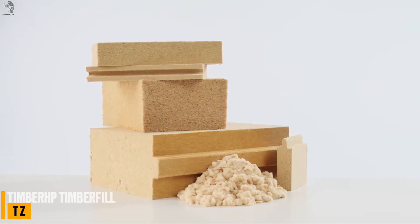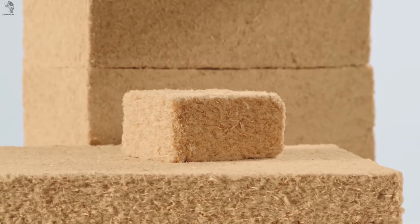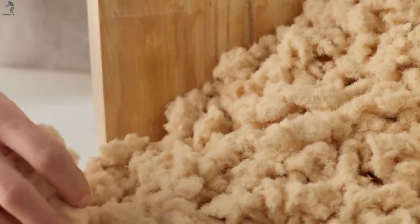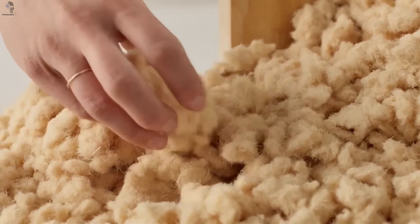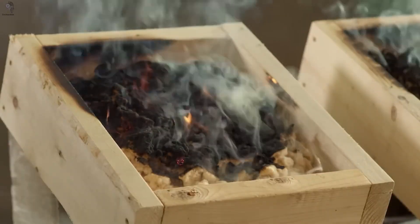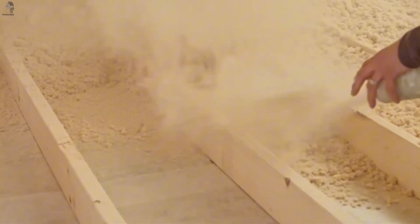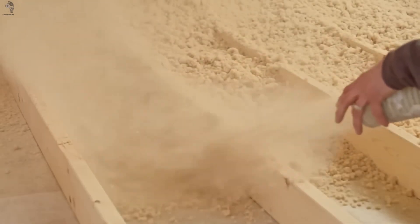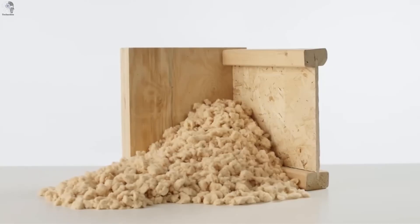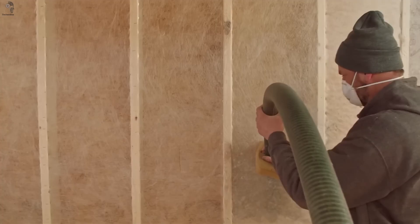Timberfill looks like ordinary wood fibers, but its performance is anything but ordinary. It's a blown-in insulation made from recycled timber waste — light, natural, and highly efficient. Even though it's just wood, it can withstand fire for up to two hours, thanks to specialized fire-retardant additives that also block insects and mold. Because the material is sourced from lumber leftovers, Timberfill carries a negative carbon footprint, absorbing and storing carbon throughout its life cycle. Beyond thermal protection, it offers excellent sound insulation, making buildings quieter and more comfortable — a sustainable material with genuinely impressive results.